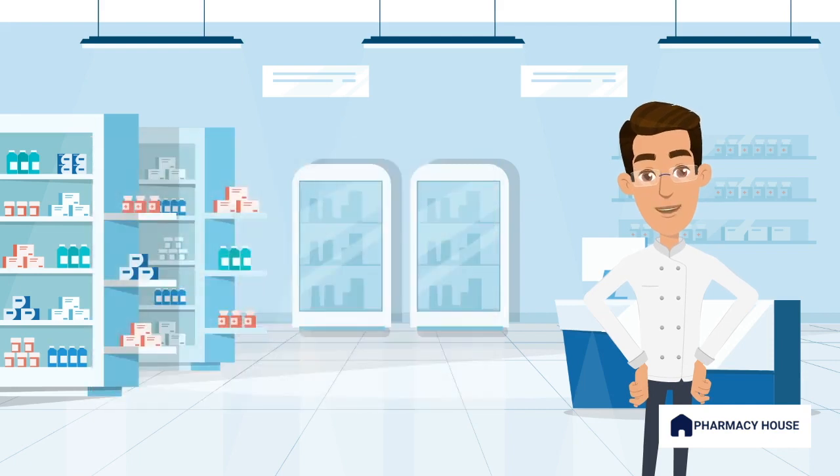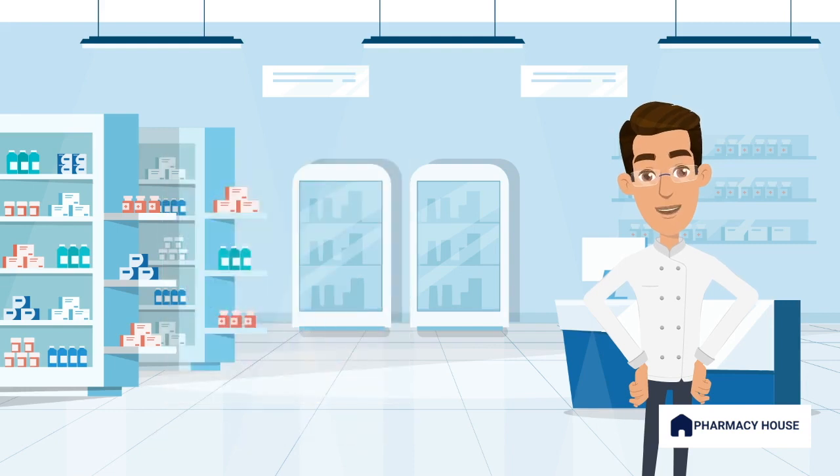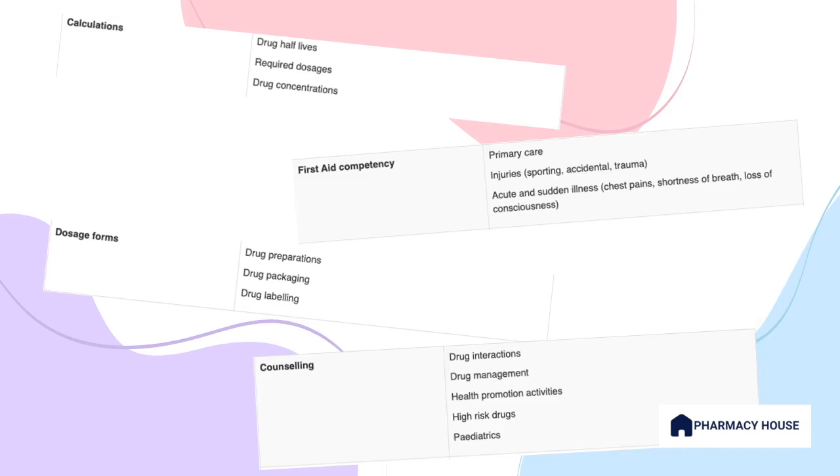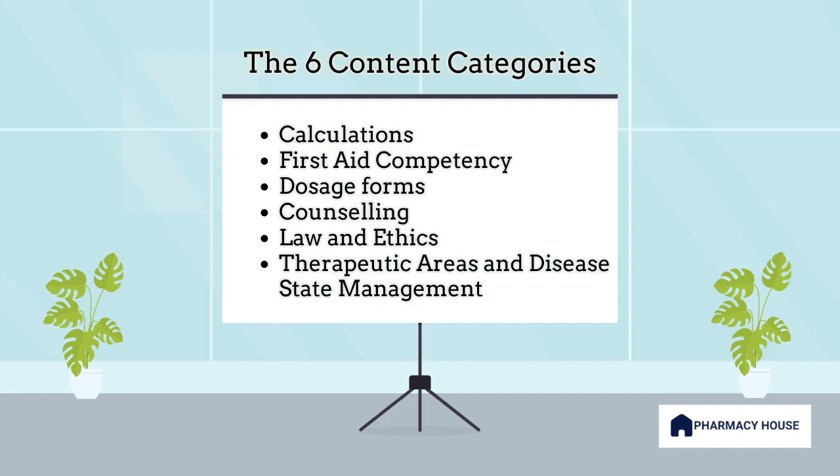The Pharmacy Council has identified six question content categories. In each content category, candidate competency is assessed in multiple areas. Here is a breakdown of each category. The six content categories are: calculations, first aid competency, dosage forms, counseling, law and ethics, and therapeutic areas and disease state management. These content categories serve as the foundational pillars upon which your examination will be based and can be found on the Pharmacy Board website.